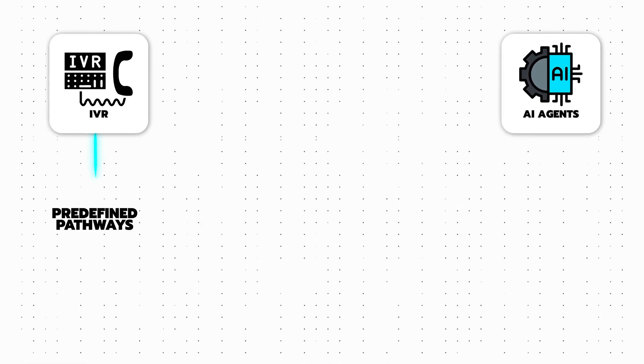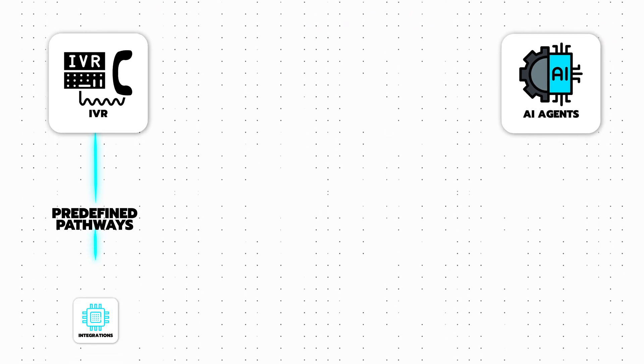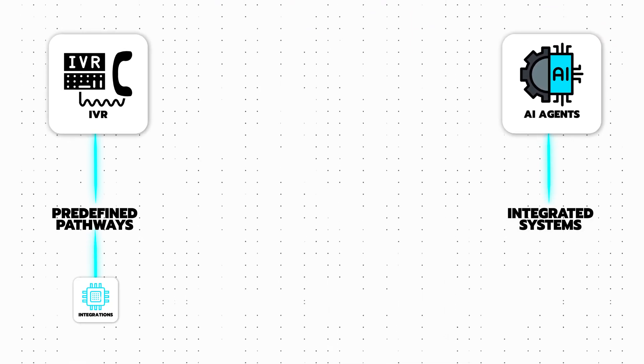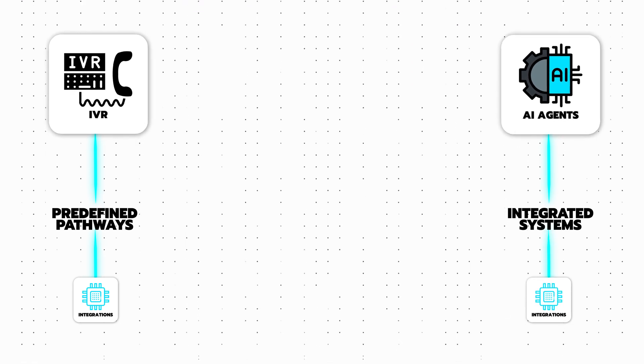In my opinion, AI phone agents do significantly outperform traditional IVR systems with integrations because they offer more dynamic and conversational interactions, which really just reduces the user's frustration with rigid menus. Unlike IVR systems which often require predefined pathways to access those integrations, AI agents can relay information from integrated systems in real time based on the user's input.